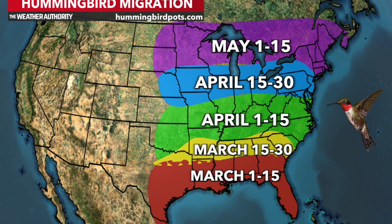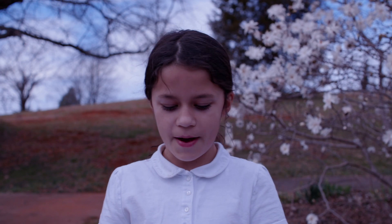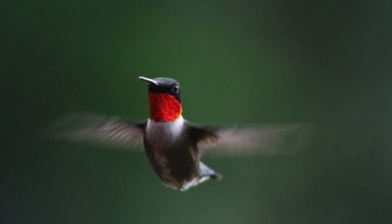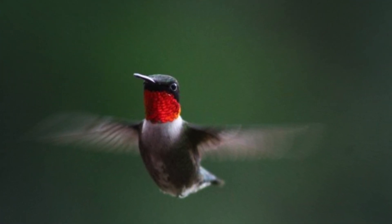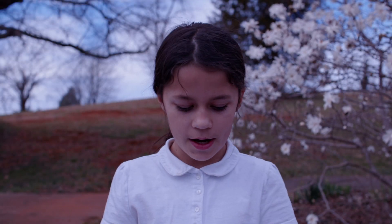The male ruby-throated hummingbird has a fiery red throat and a green back. Surprisingly, the wings make the humming sound. In full speed, the ruby-throated hummingbird flaps its wings about 60 times per second. It beats 250 times per minute.